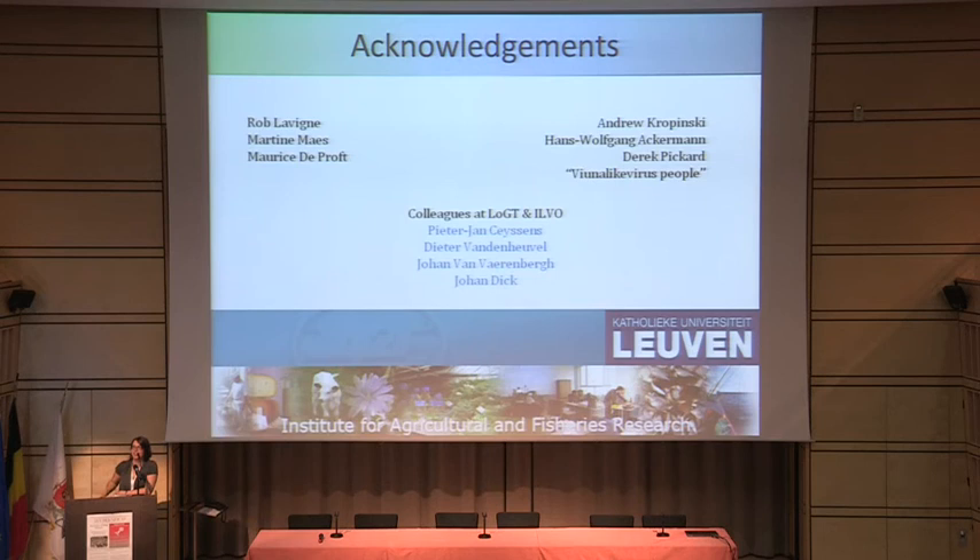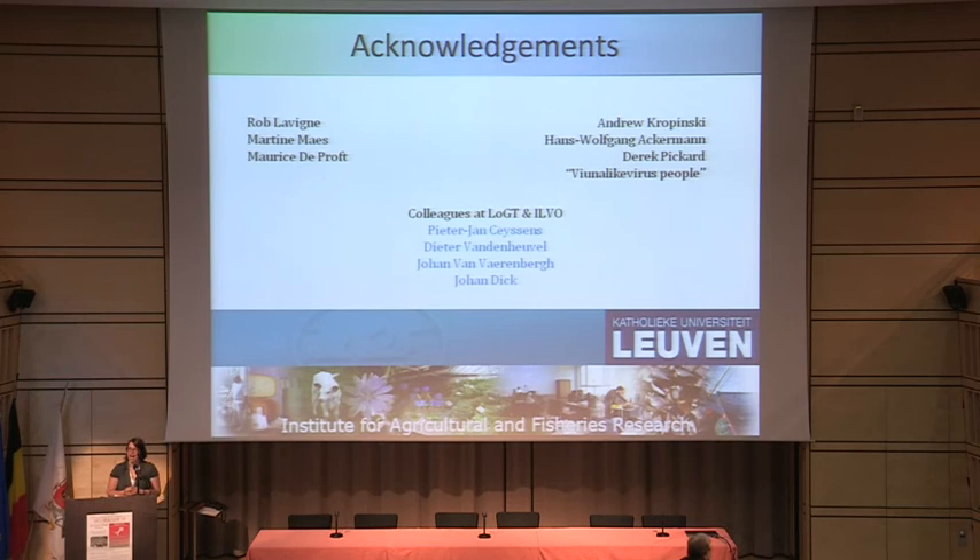I would like to thank my PhD supervisors Rob, Tina, and Maurice, and Andrew Kropinski for sequencing, Hans Ackermann and Derek Carr for the electron microscopy, and all the Viunalike virus people who contributed to this new genus. Thanks also to my colleagues at the Laboratory of Gene Technology and the Institute for Agricultural and Fisheries Research — in particular Peter-Jan, who taught me everything about phages; Tina, who was my student and helped with a lot; and Johan and Johan for their help with the potato trials.